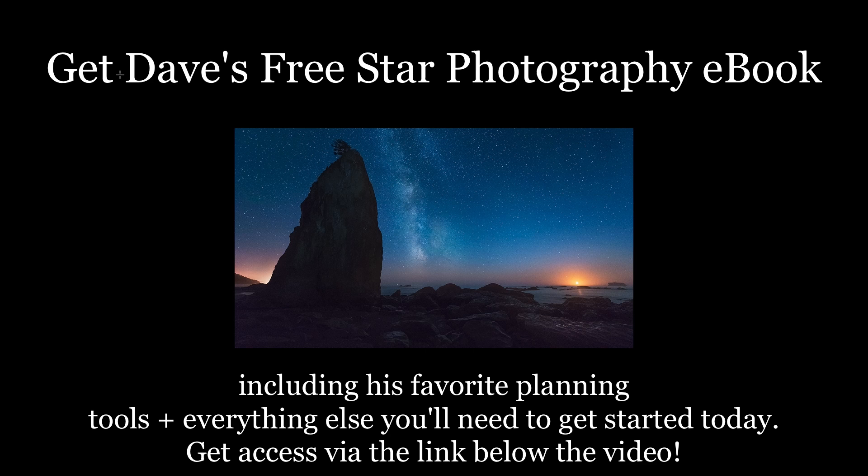Hey guys, how's it going? Dave here from DaveMaraPhotography.com. Today I'm going to bring you part one of my three-part video series on planning for night and Milky Way photography.